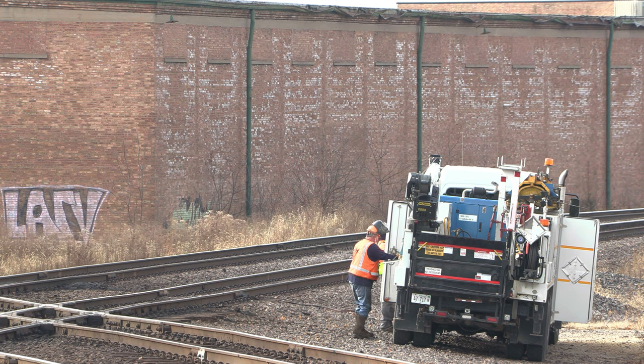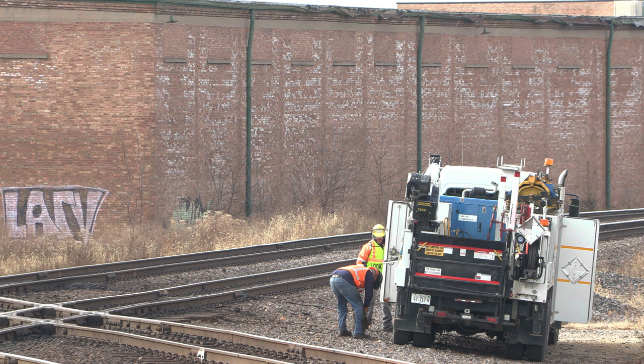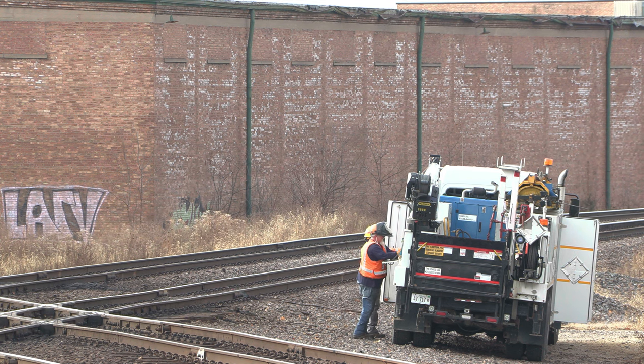Completing their work on the Rochelle Diamond for the day, the crew packs up the truck and heads to another location.